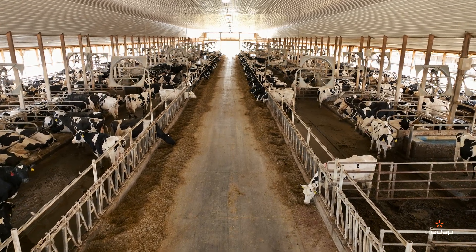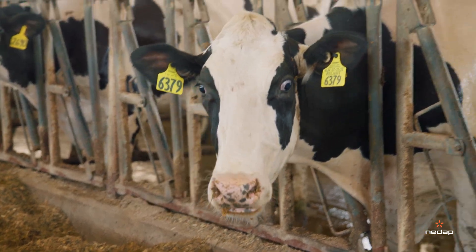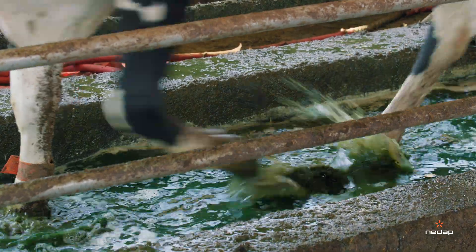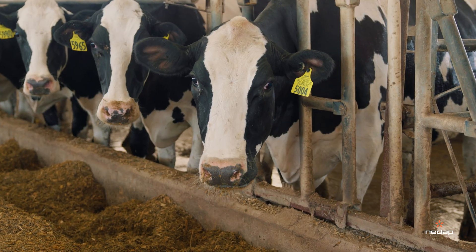The earlier that we can find a lame cow, the better it's going to be for her to get healthy and be herself. The lesion is fixed and then she has less decrease in milk production and then back to being a normal cow.